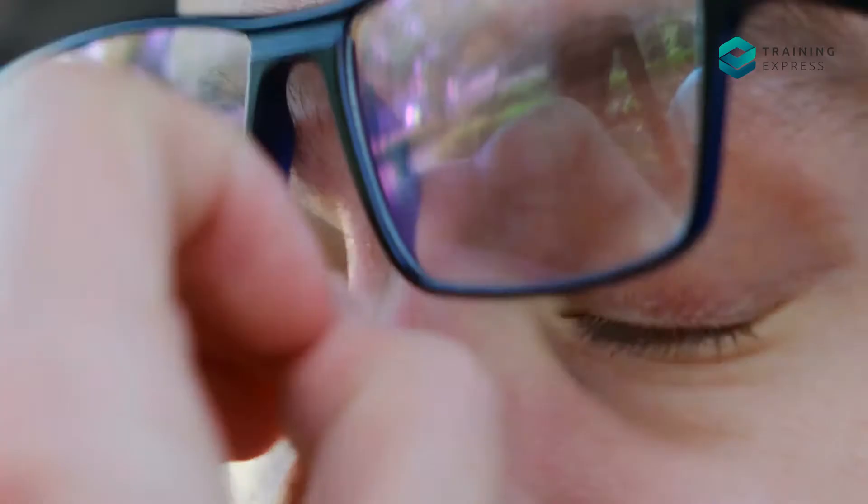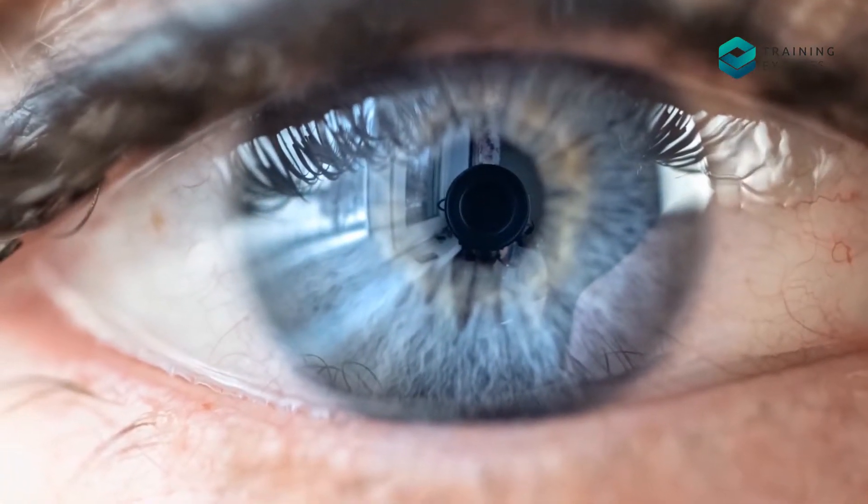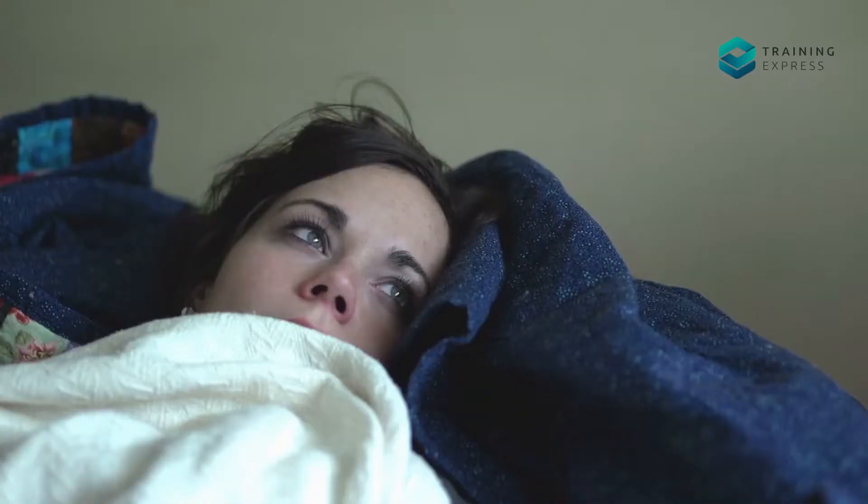Have you ever felt like your eyes are burning and they keep filling with water? Like there is some dust in your eyes. Also, your eyes become red even after having enough sleep. These all are the symptoms of Arc Eye.